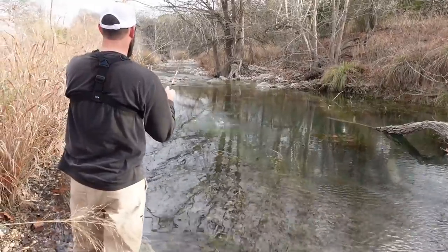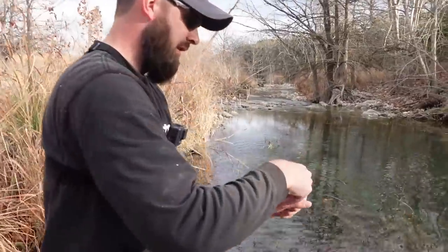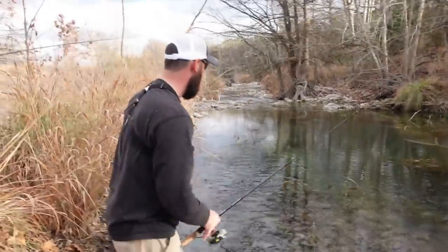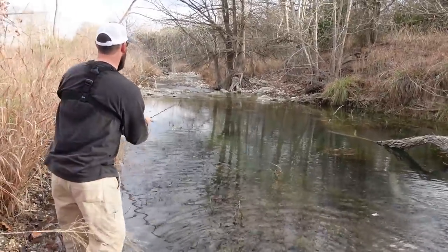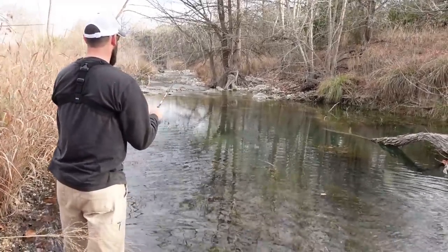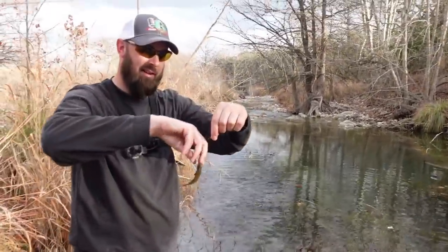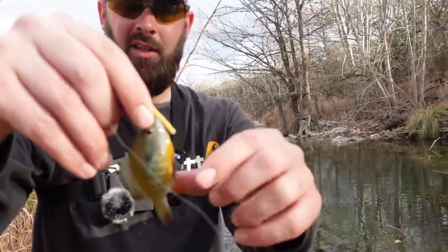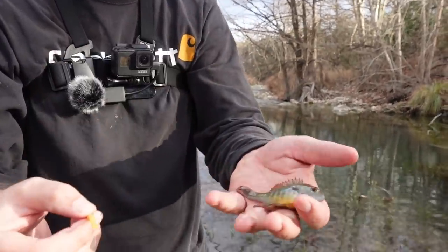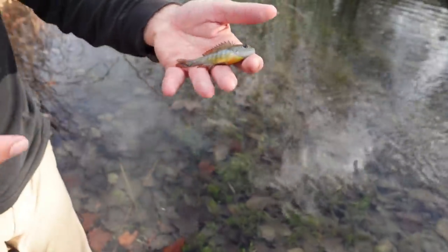Oh, that little guy had a little largemouth — he's going to be a trophy bass. These definitely are different — look at that little guy, they've got like a reddish fins down here. They kind of look like a red breast, but you can tell me what they are. People that live around here probably know more about them. They almost look more like orange spotted sunfish, so that may be what they are.